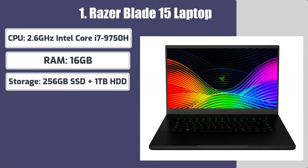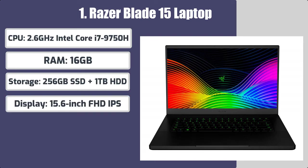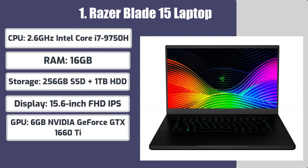Storage: 256GB SSD plus 1TB HDD. Display: 15.6-inch FHD IPS. GPU: 6GB NVIDIA GeForce GTX 1660 Ti. Battery: up to 6 hours.